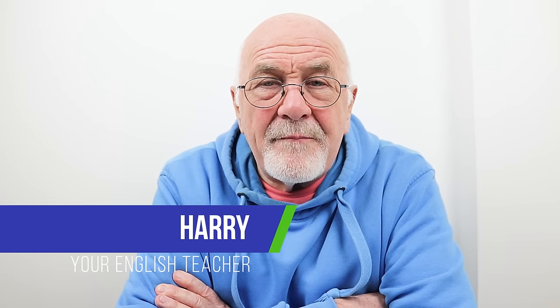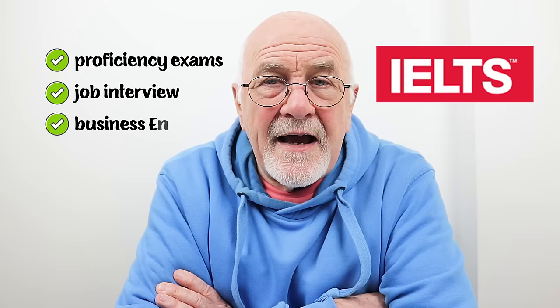Hi there, this is Harry and welcome back to Advanced English Lessons with Harry, where we try to help you get a better understanding of the English language. We can help you prepare for proficiency exams, for that job interview, help you with your business English, your conversational English — whatever it is, you've come to the right place.